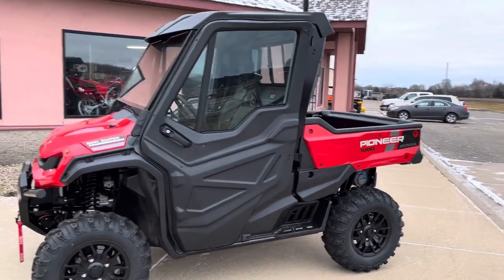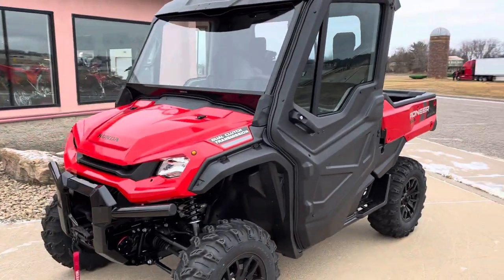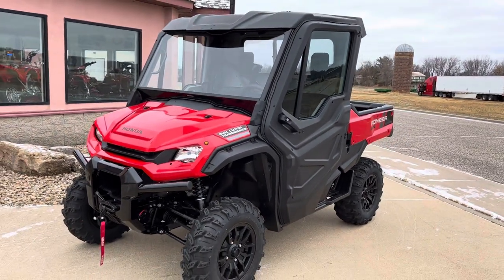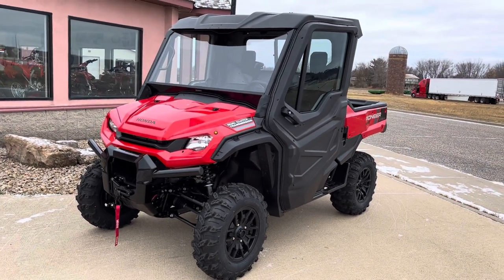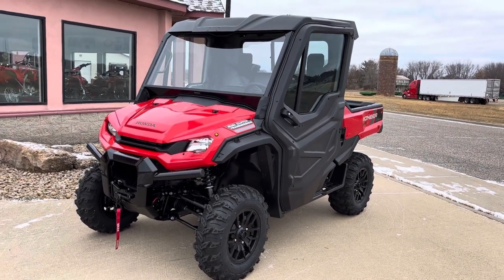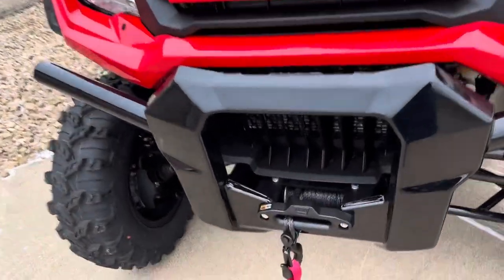Hi guys, welcome back to Bellplane Motorsports YouTube channel. Today we are going to check out the 2022 Honda Pioneer 1000 3-seat Deluxe. This is one where we have thrown a hard cab on with the new heater and a synthetic rope winch by Warren.